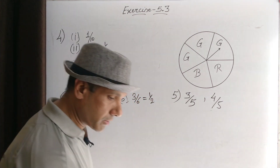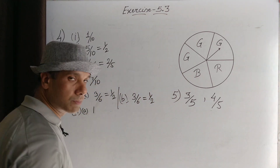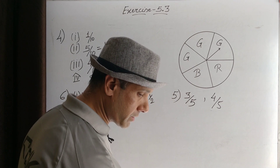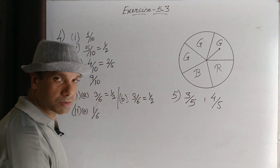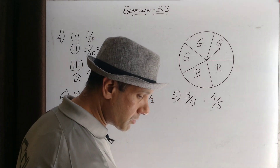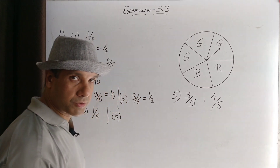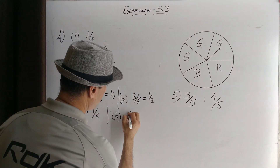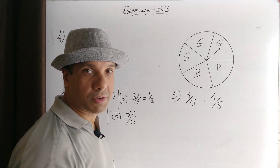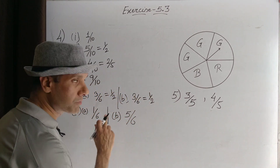A number greater than five: six is the only number greater than five, so one possible outcome out of six total outcomes. Probability of getting a number greater than five is one in six. A number not greater than five: one, two, three, four, five — five numbers which are not greater than five, so five possible outcomes out of six total outcomes. Probability of getting a number not greater than five is five by six.